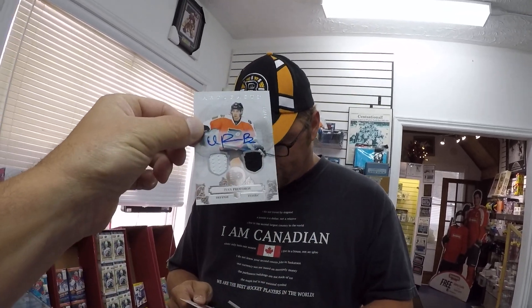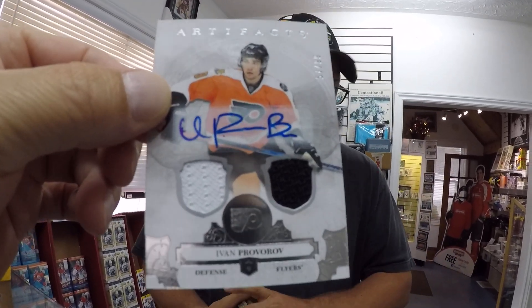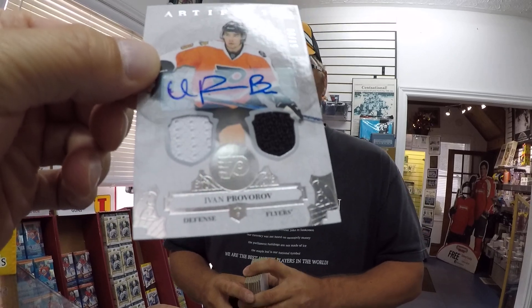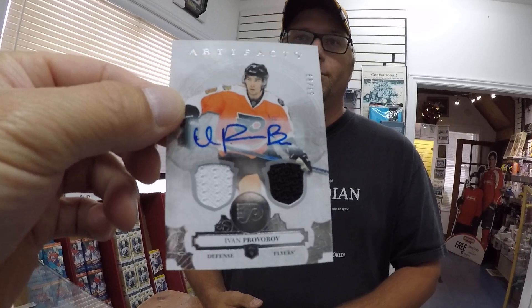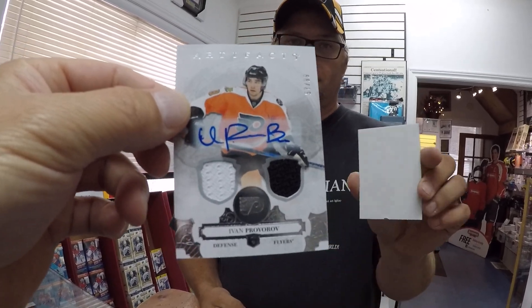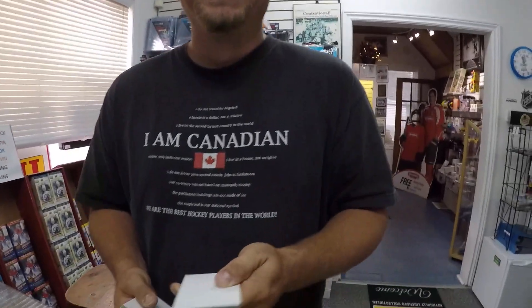We finally have an autograph — Ivan Provorov auto out of 99. And it's a jersey card, autographed. So this is the first autograph that we've seen. And to top it all off, we got a blank card — those come free.